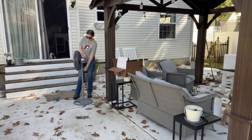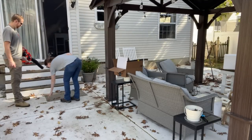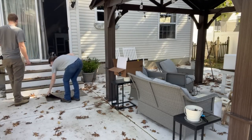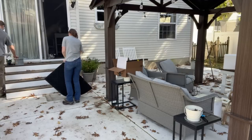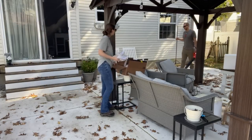Before we could set up for our cozy backyard evening, our patio was in need of some serious cleaning. We started by putting things away in the shed and just giving this space a good tidying up.